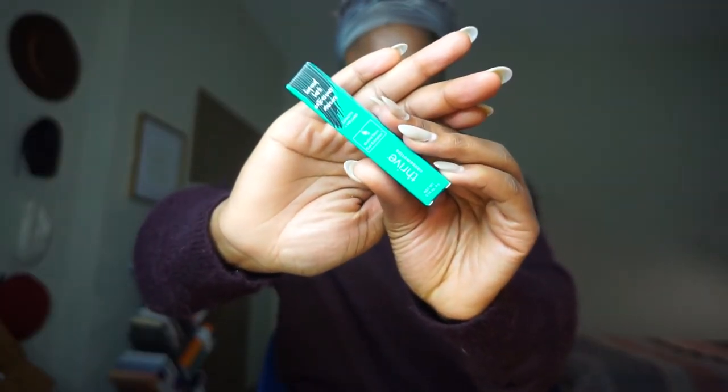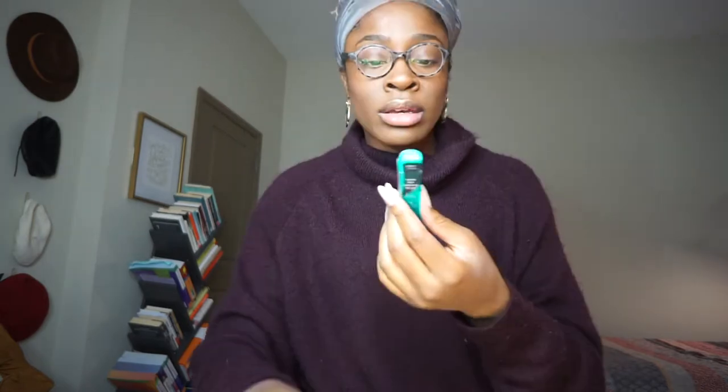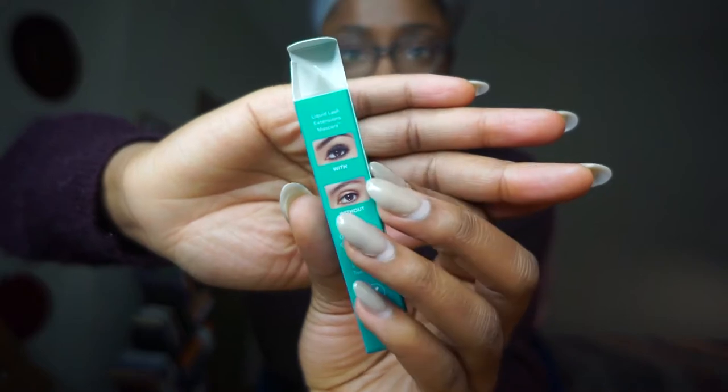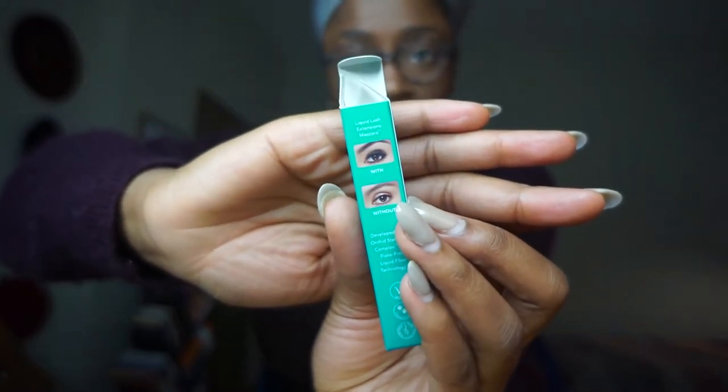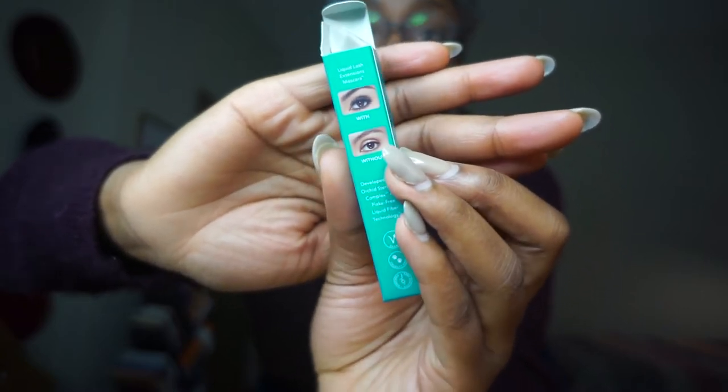Next, from Thrive Cosmetics, I have the Liquid Lash Extensions Mascara in the shade Brynn — a rich black as it says on the tube. The packaging says length and volume, so it's going to add length and volume to your lashes, which is something I need because I have really curly, kind of sparse lashes. It also says orchid stem cell complex. On the package there's a before-and-after showing what the lashes look like with the mascara — it's a pretty noticeable difference, from a neutral look to a smoky eye.